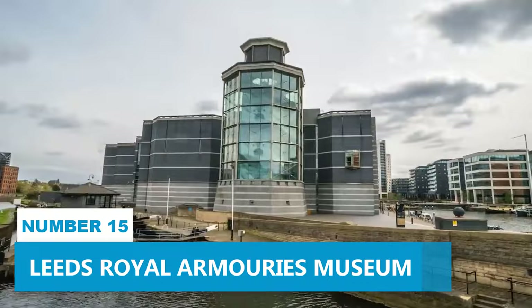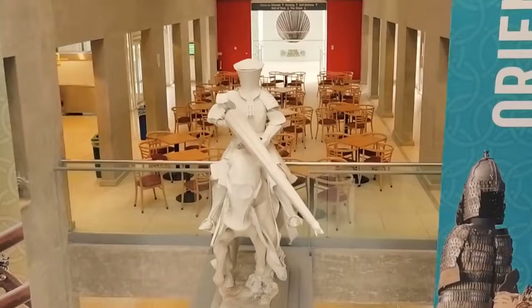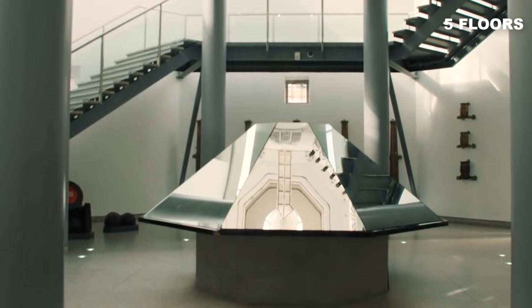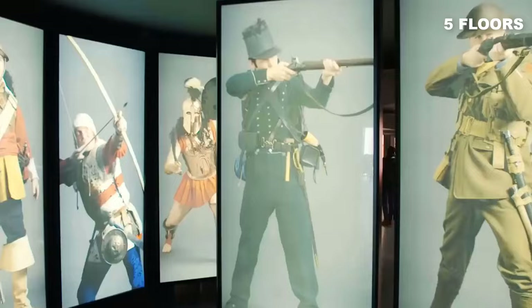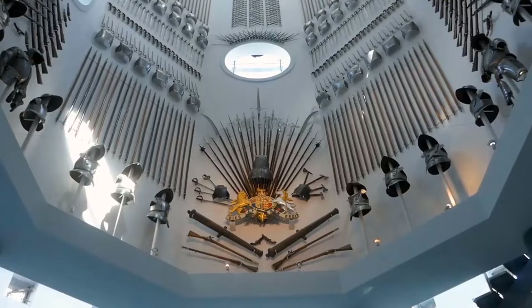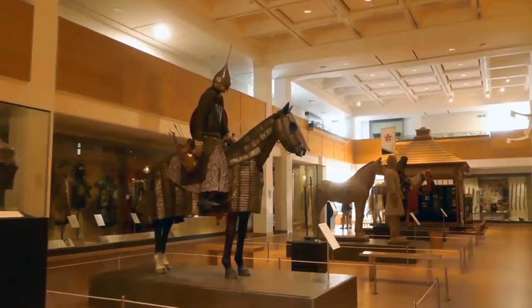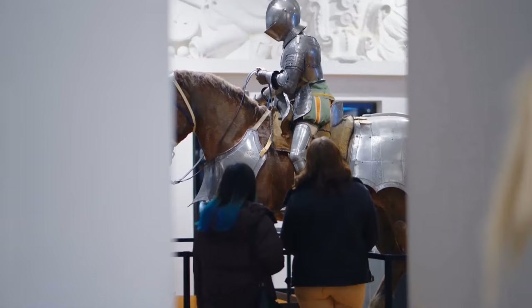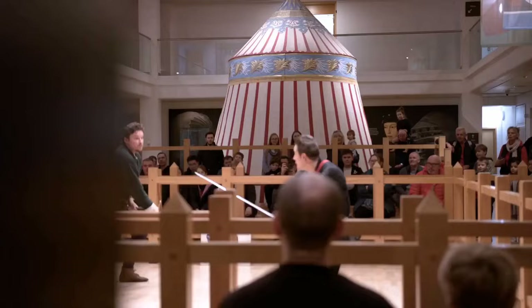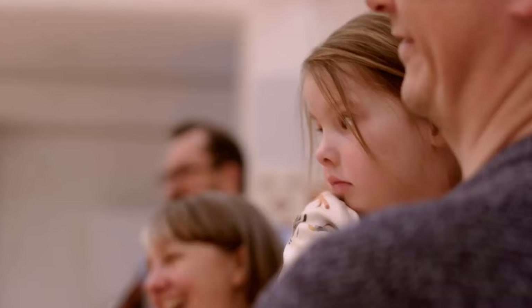Number 15: Leeds Royal Armouries Museum. Prepare to be enthralled by the captivating Leeds Royal Armouries Museum, where you'll delve into the riveting world of arms and armour. This remarkable museum spans five floors, housing an awe-inspiring collection of historical artefacts from across the globe. Immerse yourself in the rich tapestry of history as you explore centuries-old armoury collections and marvel at medieval weaponry. Witness thrilling armoured combat demonstrations that transport you back in time, and join informative gallery talks that unveil the interesting stories behind the exhibits.